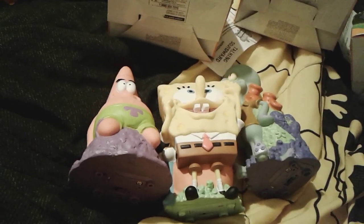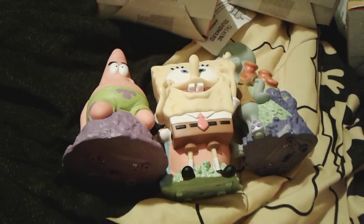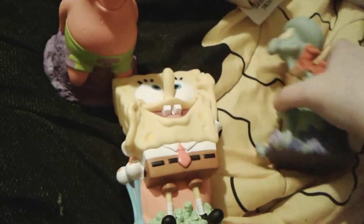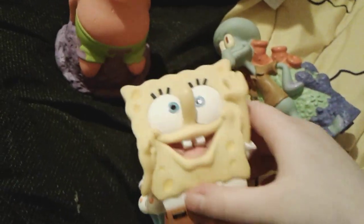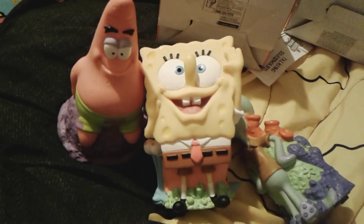Well, that's pretty much all for these super funny talking Spongebob toys. Goodbye everybody, have a great day, and peace out. Bye. It's so cute.